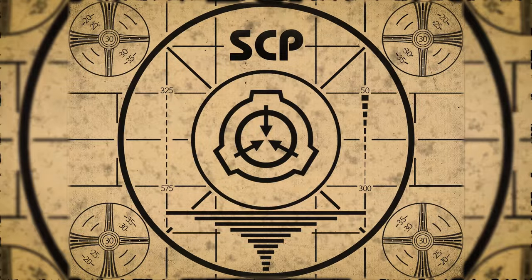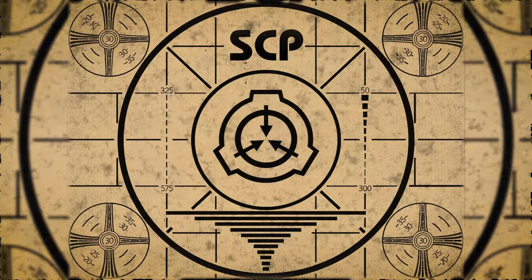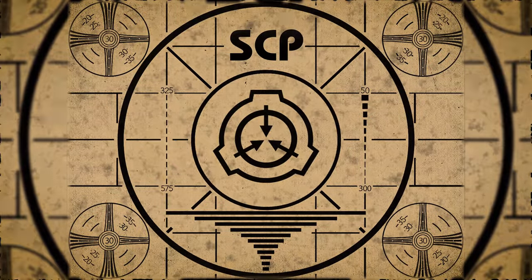Lesson Complete. If you missed the previous orientation, go watch SCP-240, Breath-Powered Flying Machine, right now. Or for the complete course, watch this playlist. SCP-241.